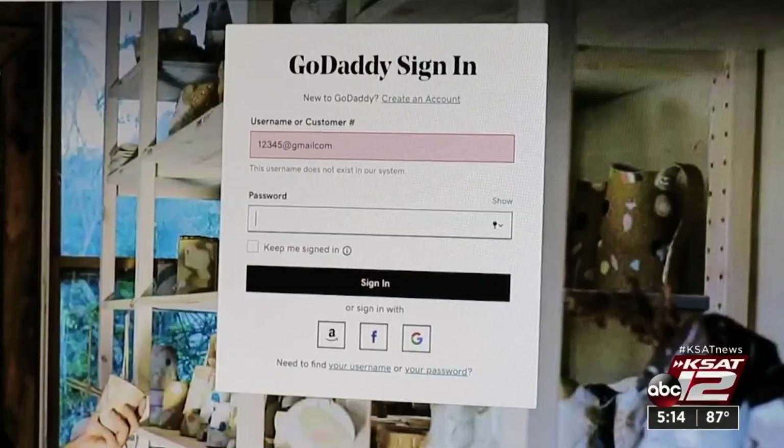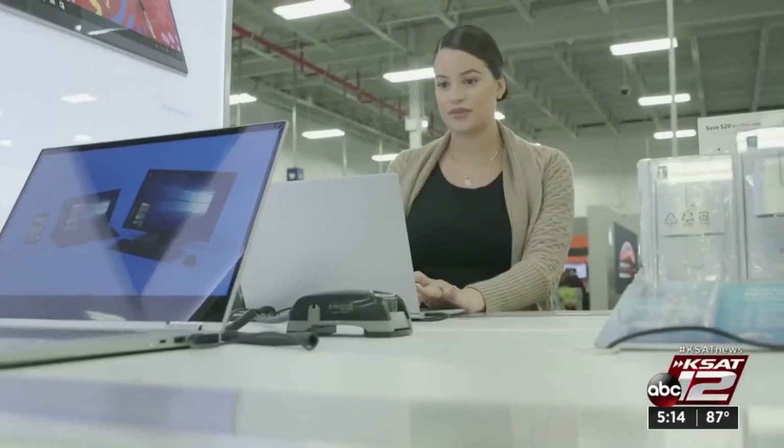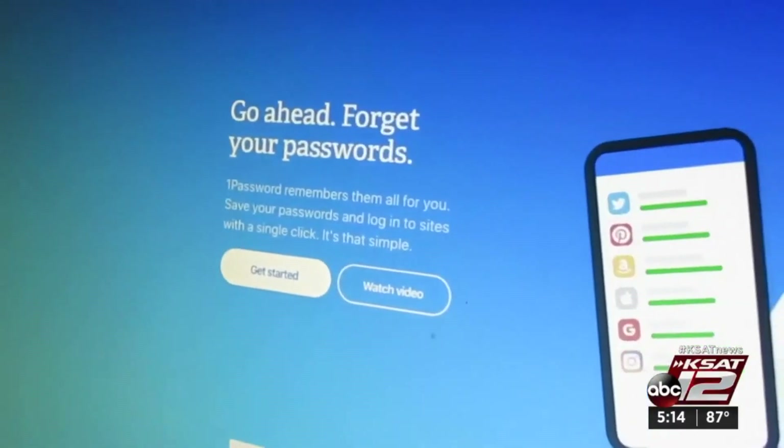Remembering all of your passwords is tough. Making sure each one is unique and strong enough to keep hackers out can be even tougher. A password manager, basically an app or online service, can do it for you.